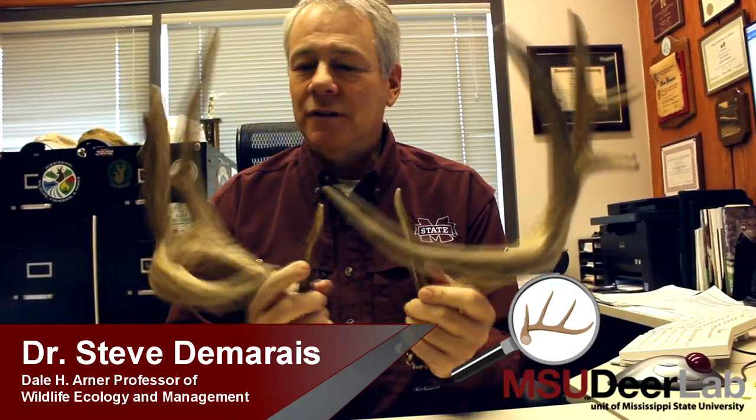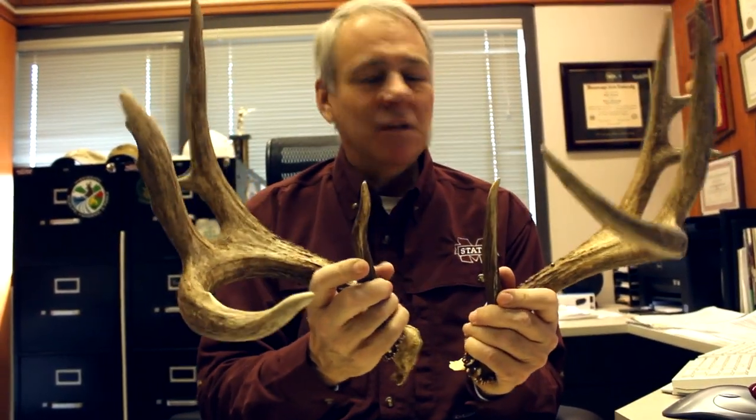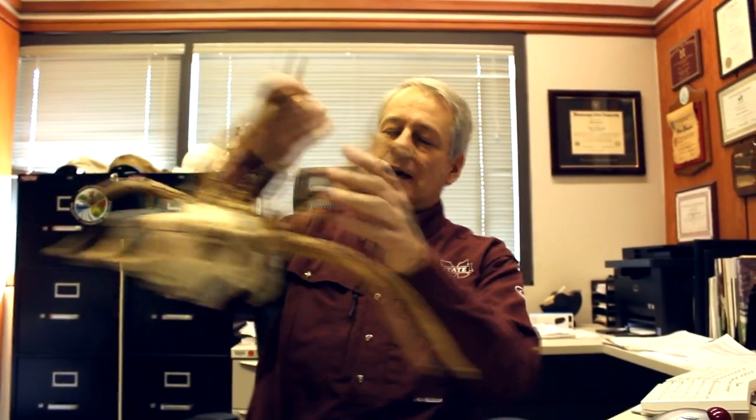Most hunters think about non-typical deer, they think about this kind of animal. He's a mainframe eight-point and he's got some kicker points. This set of antlers is not fully typical — it's got some non-typical characteristics, but it's a basic set of antlers, not unlike a normal older white-tailed deer. But let me show you an example of non-normal antler development in an extreme case.